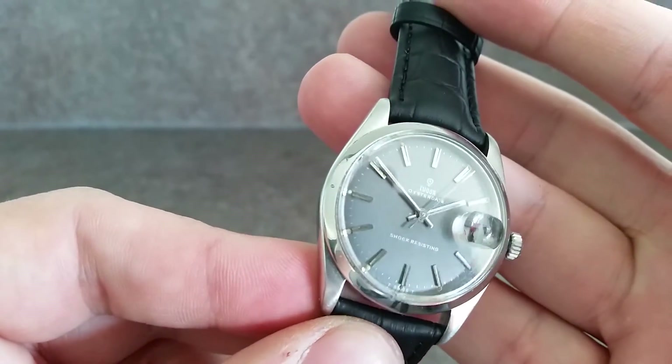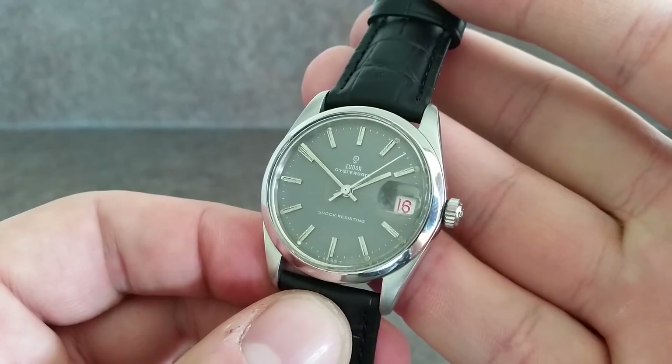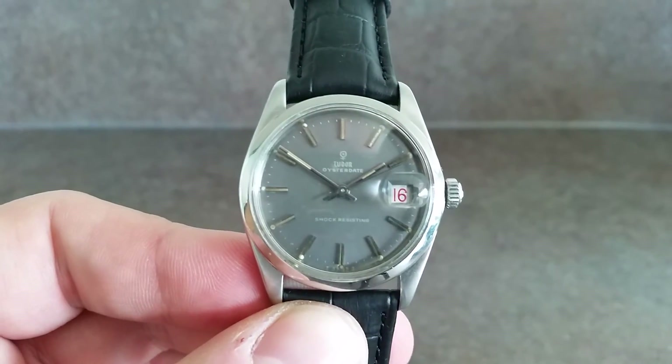Very clean condition, ready to wear — a nice watch from 1968.